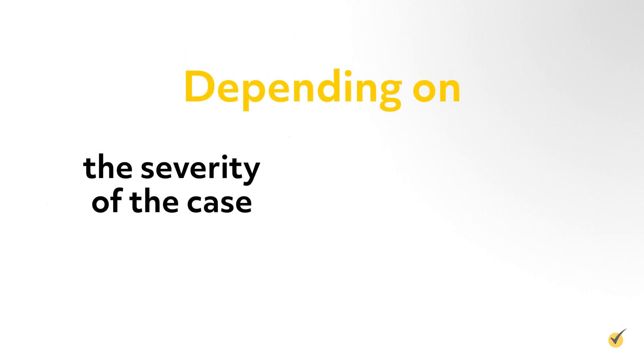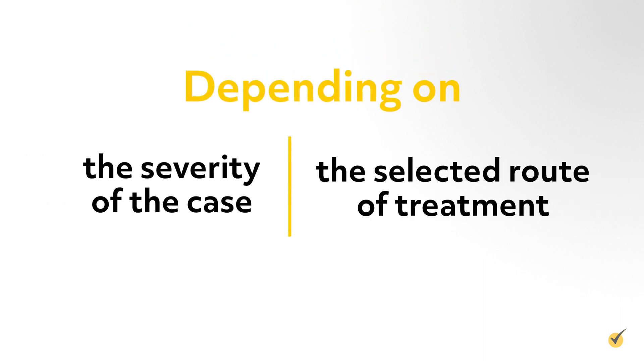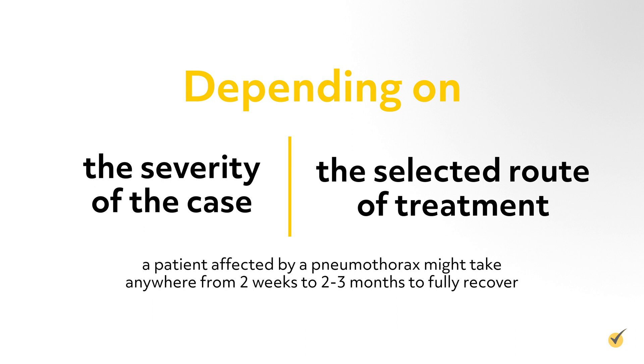Depending on the severity of the case and the selected route of treatment, a patient affected by a pneumothorax might take anywhere from two weeks to two to three months to fully recover.